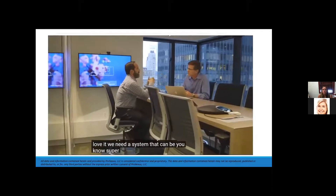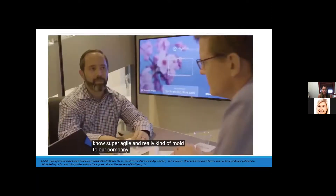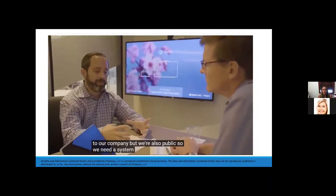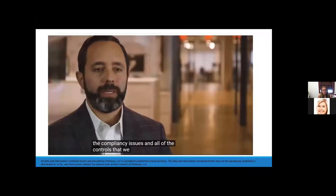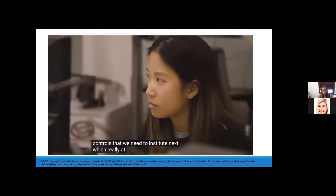We need a system that can be super agile and really mold to our company, but we're also public, so we need a system that can handle all of the compliance issues and controls we need to institute. NetSuite is really at that sweet spot.